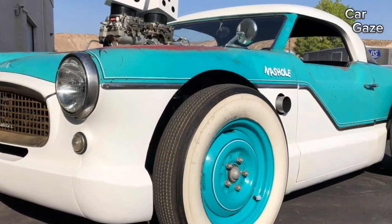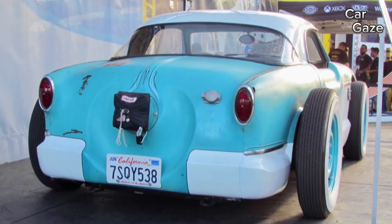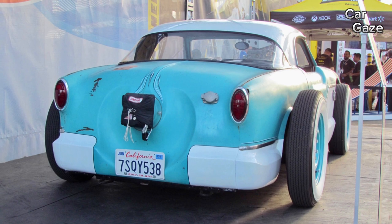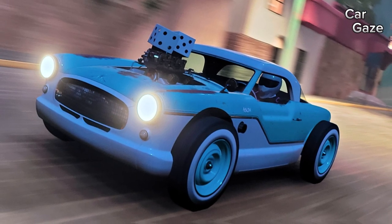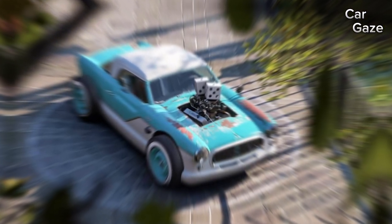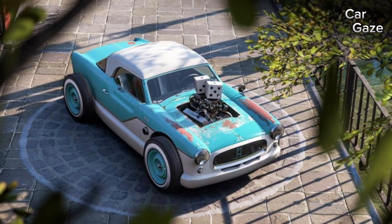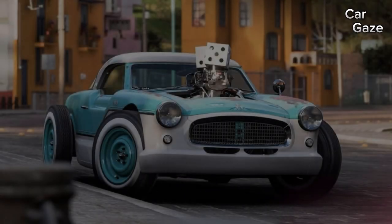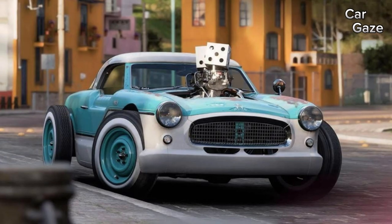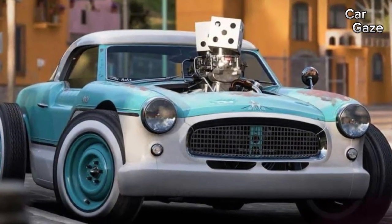Wheels boldly jutting out from the body, a 4-inch roof chop, and chrome taking a back seat — resting on a custom chassis, it now roars with a roughly 300 HP Chevy small-block V8, where the whimsical dice perched on top doubles as the engine's air filter. This bad boy clinched victory at the Hot Wheels Legends Tour and earned its spot in the 1/64th-scale Hall of Fame.